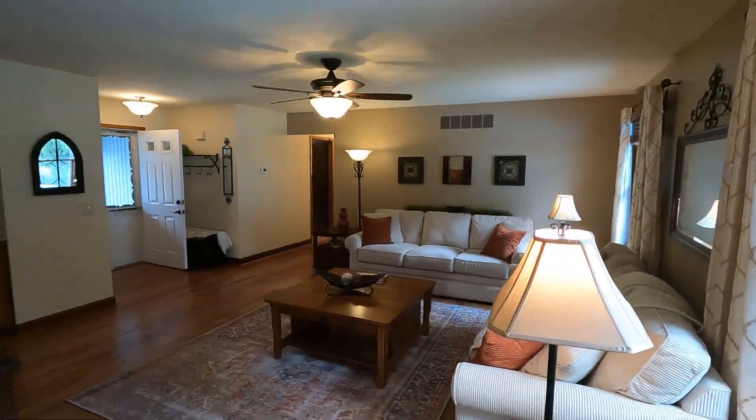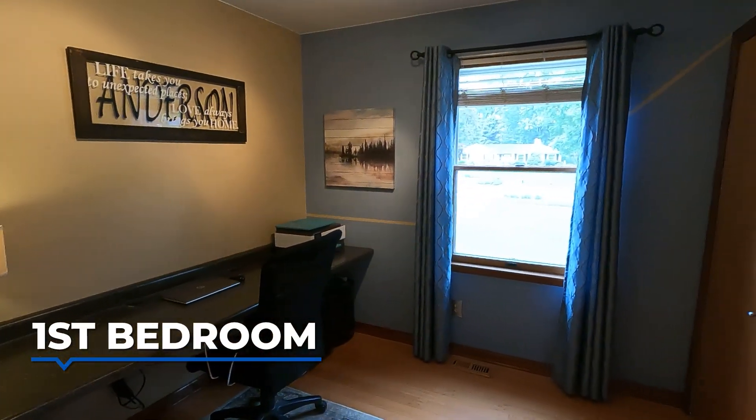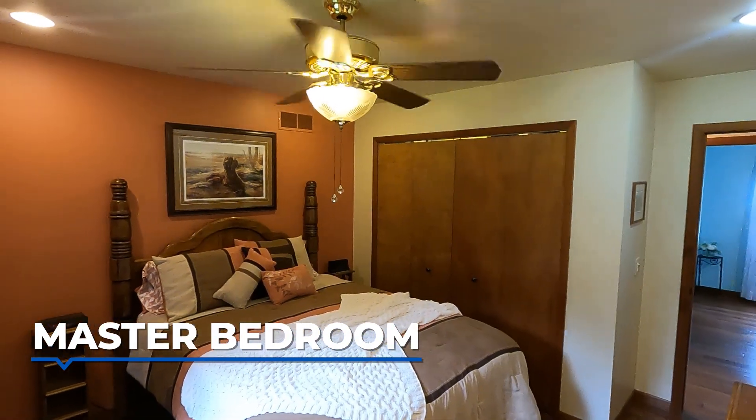Large Anderson windows flood the house with natural light, and added insulation ensures year-round comfort. The upper level boasts three spacious bedrooms and two full bathrooms, providing ample space for family and guests.